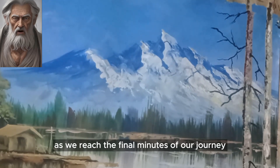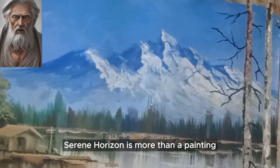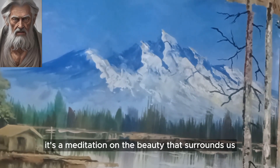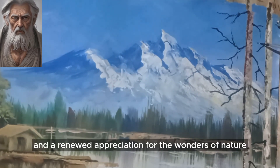As we reach the final minutes of our time, let's take a moment of silent contemplation. Serene Horizon is more than a painting — it's a meditation on the beauty that surrounds us. Let the calming hues and tranquil scenes wash over you, leaving you with a sense of peace and a renewed appreciation for the wonders of nature.